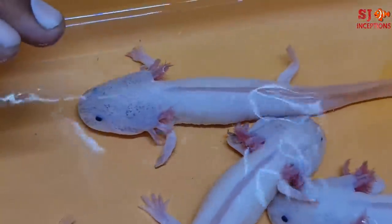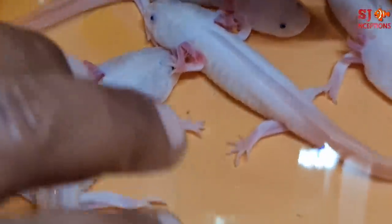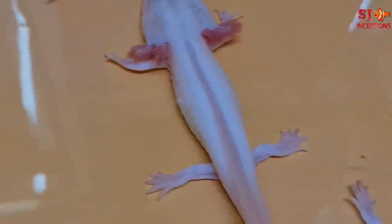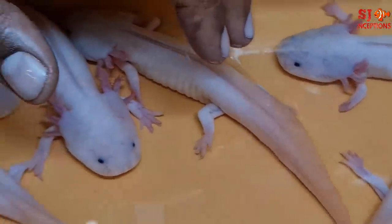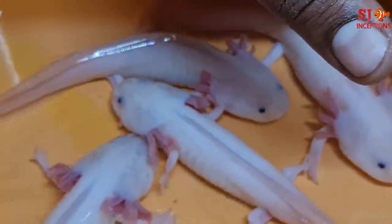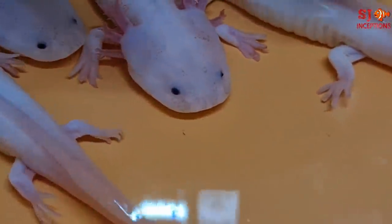इनका पानी एकदम low रखना है। यह mealworms खाते हैं, जो dried worms आते हैं वह खाते हैं, और shrimp वगैरा खाते हैं, और chicken liver भी खाते हैं। सिर्फ वो चीज़ इनको डालनी चाहिए जो पानी के नीचे जाए - यह सब खा लेते हैं।